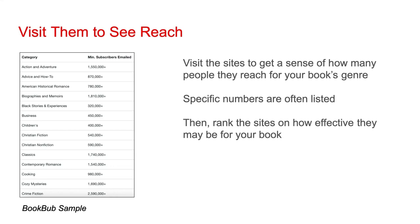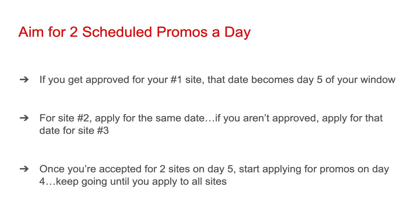Once you've visited various sites and checked out these numbers, you're going to want to rank the sites on how effective they may be for your book, regardless of the genre you write in. BookBub is almost certainly going to be number one on your list. However, with the other sites, there could be some variation based on genre. If you get approved for your number one site, that date becomes day five of your window. For example, if you contact BookBub first and get selected, whatever date BookBub provides would be day five of your promo window.